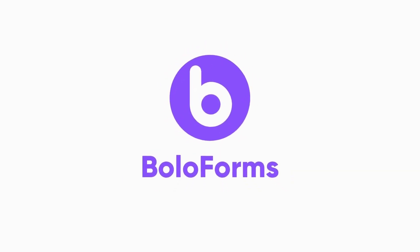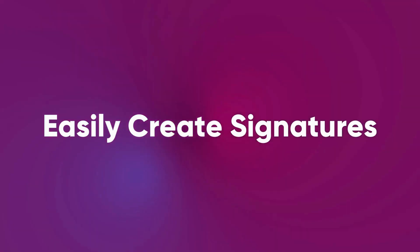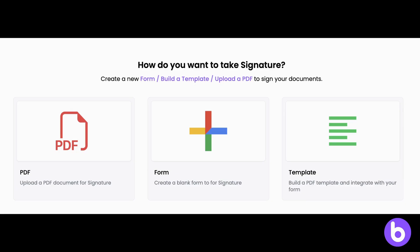Hey, congratulations on signing up for Bolaforms Signature. Let's see how Bolaforms Signature is better than any other solution in the market. With Bolaforms, it's easy to create signatures with either PDFs or forms,